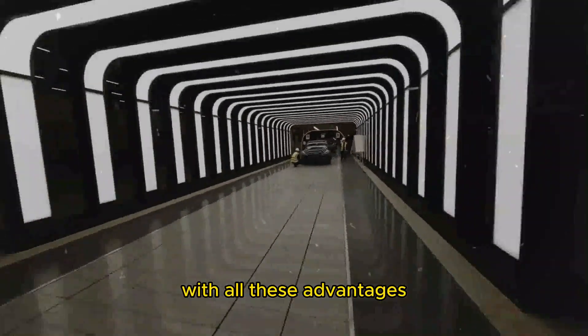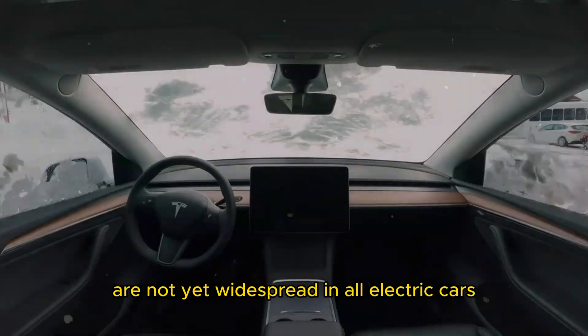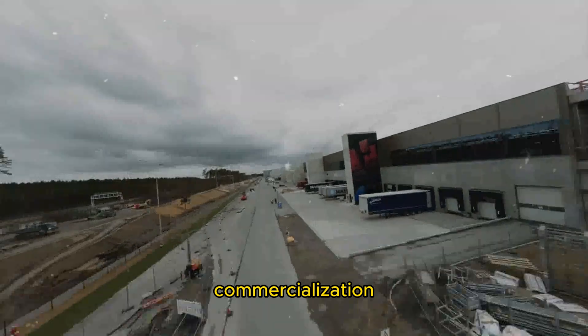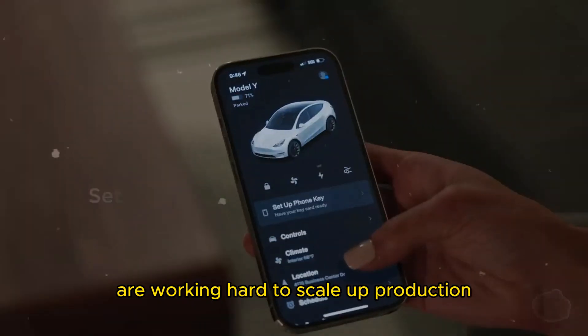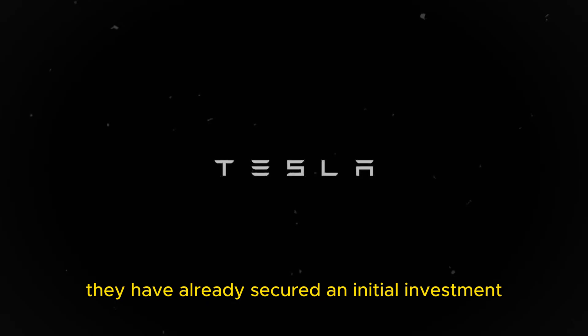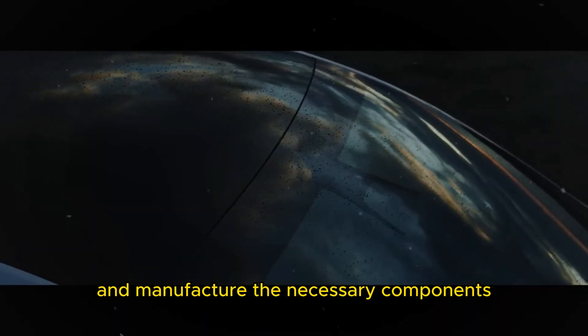With all these advantages, one might wonder why these batteries are not yet widespread in all-electric cars. The reality is that the technology is still in the early stages of commercialization. Spencer Gore and his team at Bedrock Materials are working hard to scale up production, and they have already secured an initial investment of $8 million to expand domestic production and manufacture the necessary components.